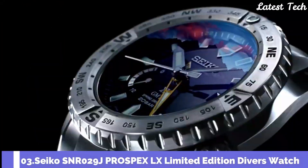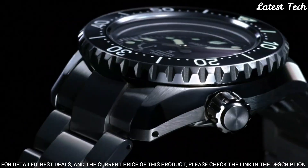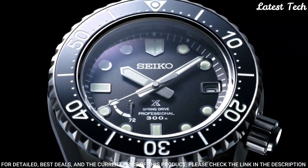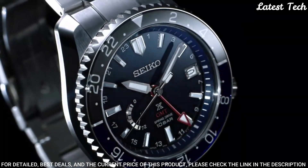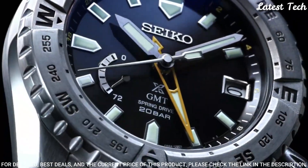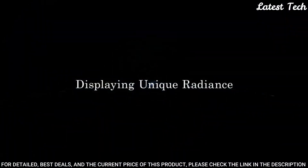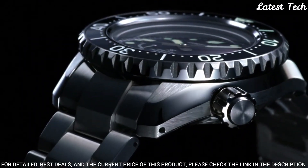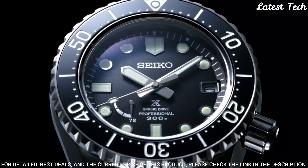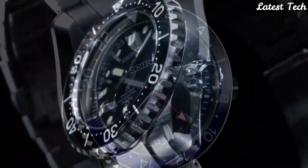Number 3: Seiko SNR-029J Prospex LX Limited Edition Diver's Watch. Item shape: round. Dial window material type: sapphire crystal. Display type: analog. Deployment clasp. Case diameter: 44.8mm, case thickness: 15.7mm. Band color: silver, dial color: black. Luma-brite on hands and indexes. Bezel function: unidirectional. Calendar: date. Special features: power reserve display. Movement: Japanese automatic, spring drive. Water-resistant: 300m.